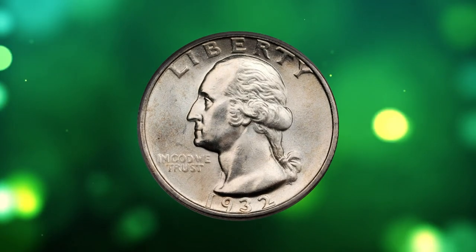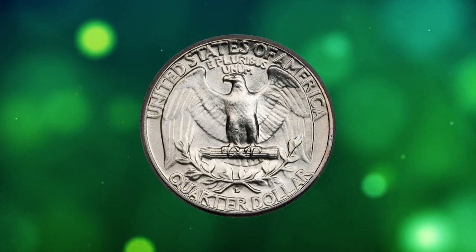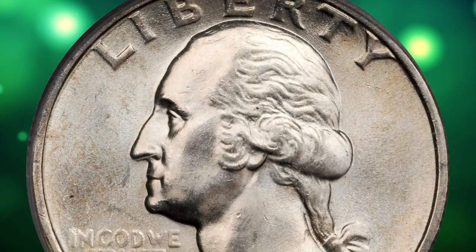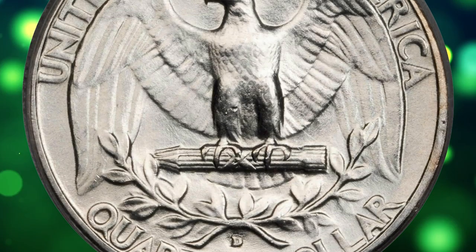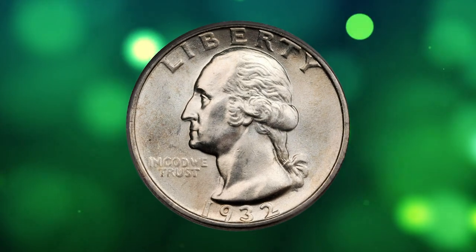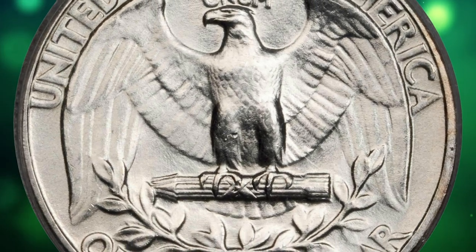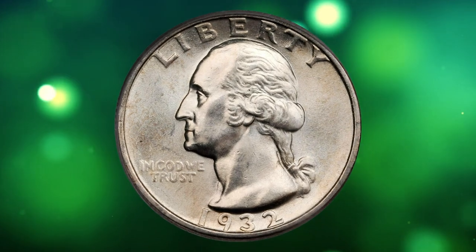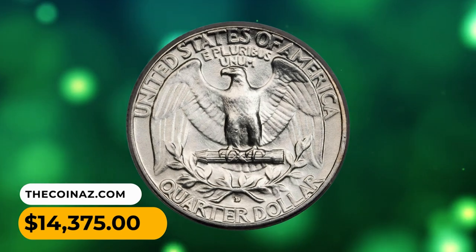Number 7: This is a 1932-D Washington quarter in MS65 condition. As one of the lowest mintage issues in the entire Washington quarter series, the 1932-D is a key date issue in all grades. It is also a leading condition rarity for the type, with gems more elusive than those of even the lower mintage 1932-S. The strike of this coin is expectably sharp for the issue, but the surfaces are far smoother than typically seen, with only a few inconsequential ticks scattered about. It ended up selling for $14,375.